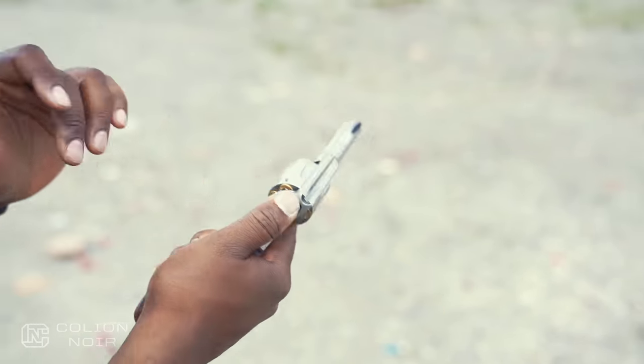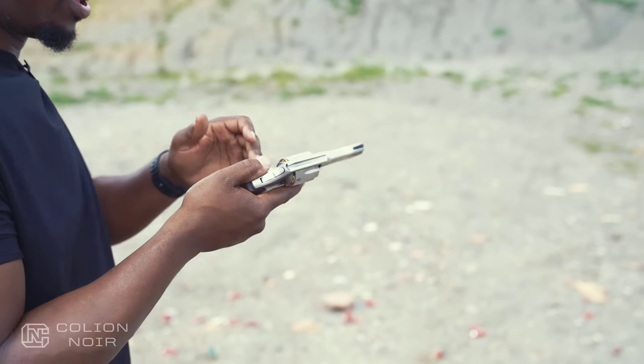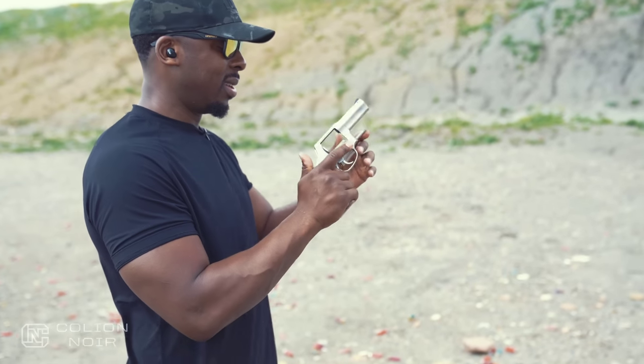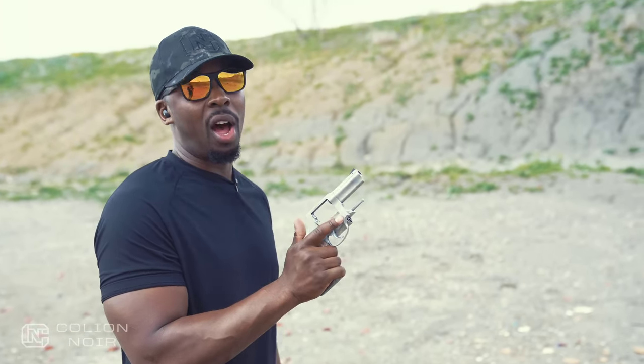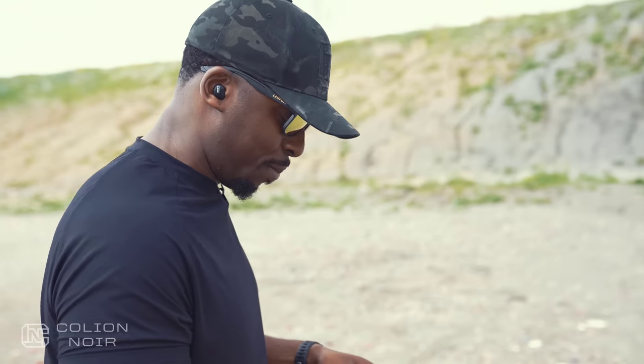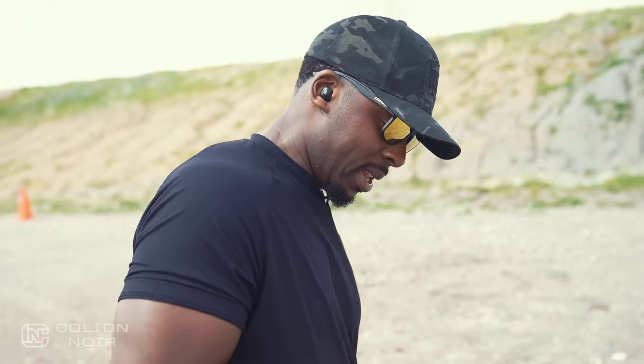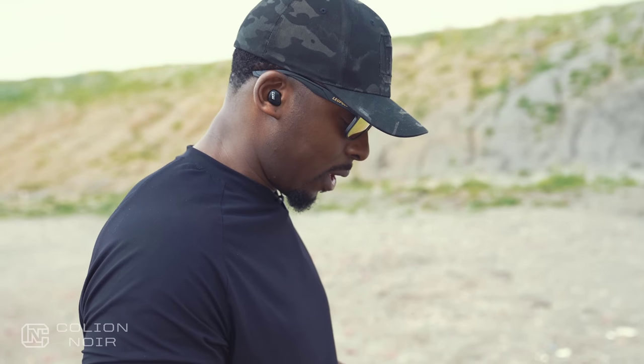Usually when I shoot revolvers, I'm so used to shooting striker-fire pistols. When I hold the revolver like a striker-fire pistol, it just feels gangly and odd — but not with this one. This one I can really use my typical shooting form and it doesn't feel awkward. And it just adds to the overall experience of ownership. Because like I said, owning revolvers? Yes. Shooting them on a regular basis? Meh.